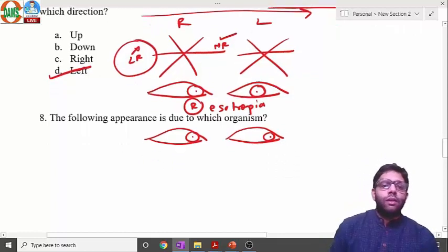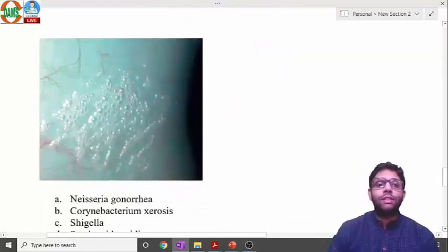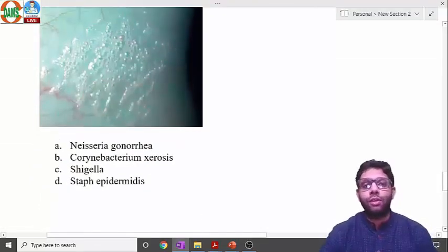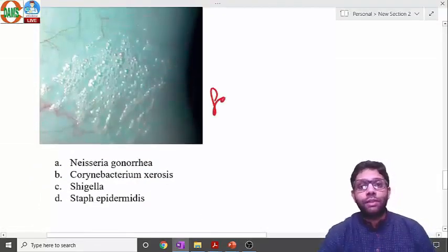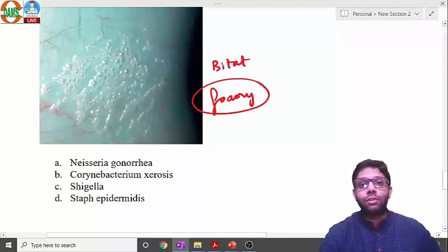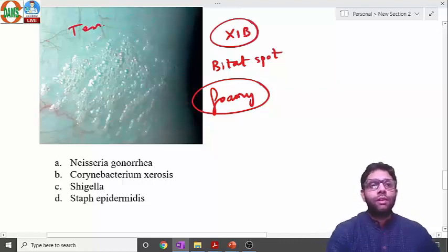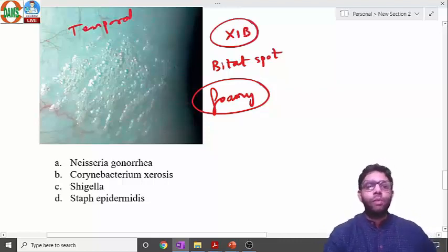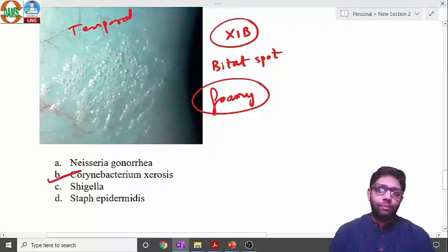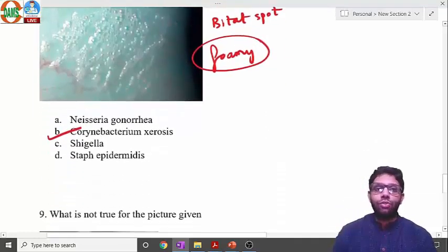The next image shows Bitot's spot, with a foamy appearance. Bitot's spot is due to vitamin A deficiency and appears at stage X1B in the WHO classification. The site is typically the temporal conjunctiva. The foamy appearance is due to Corynebacterium xerosis. Importantly, Bitot's spot does not cause vision loss.